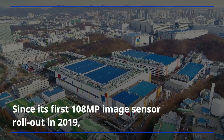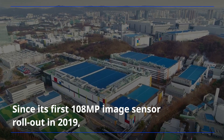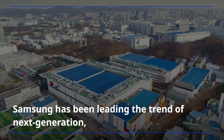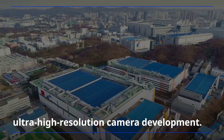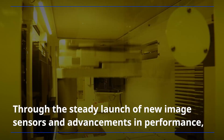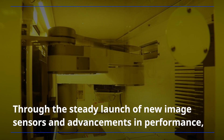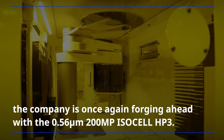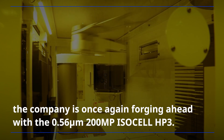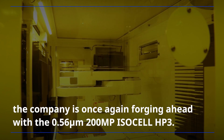Since its first 108-megapixel image sensor rollout in 2019, Samsung has been leading the trend of next-generation, ultra-high-resolution camera development. Through the steady launch of new image sensors and advancements in performance, the company is once again forging ahead with the 0.56 micrometer 200-megapixel ISOCELL HP3.